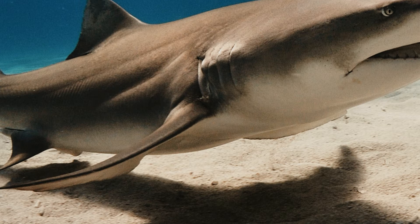Pelvic Fins: A shark has two of these as well, where excretion exits from a little opening between them on the underside. These fins are positioned on either side towards the bottom of the shark's body.